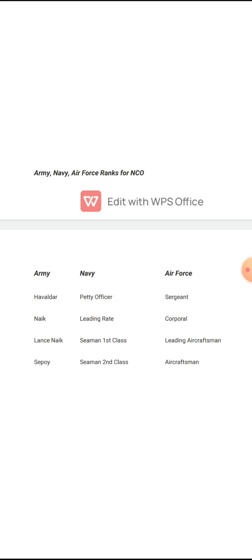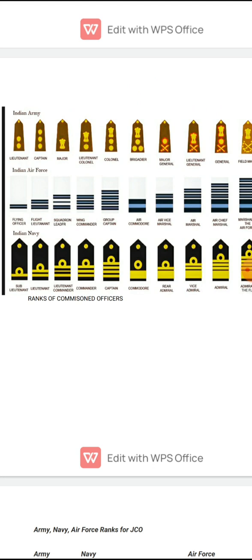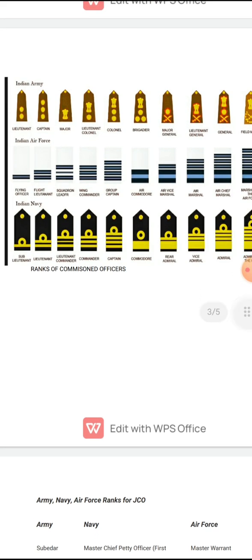One more thing — other than equivalent ranks, they can also ask you to state the full rank structure of the Indian Army from NCOs to the highest official. The complete structure from bottom to top is: Sepoy, Lance Naik, Naik, Havaldar — then JCOs: Naib Subedar, Subedar, Subedar Major — then commissioned officers: Lieutenant, Captain, Major, Lieutenant Colonel, Colonel, Brigadier, Major General, Lieutenant General, General, Field Marshal. NCOs are at the bottom, JCOs in the middle, and commissioned officers at the top. Same applies for Navy and Air Force.